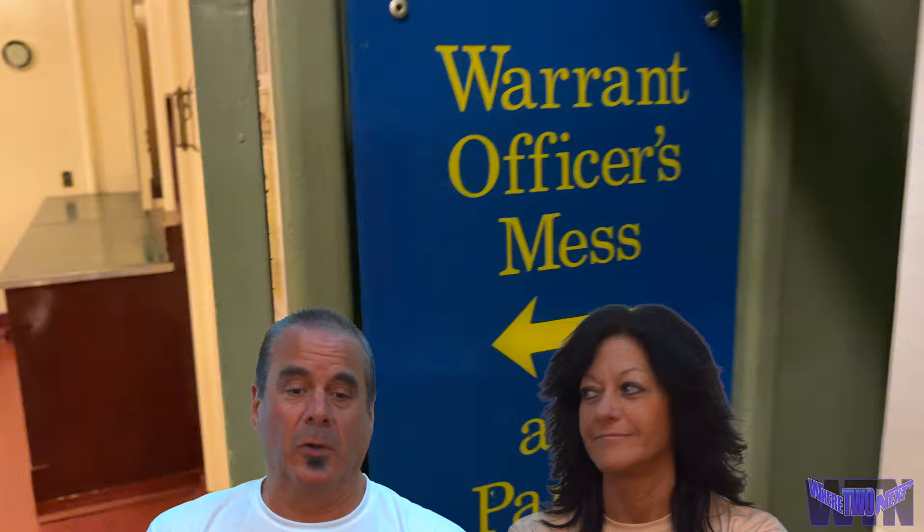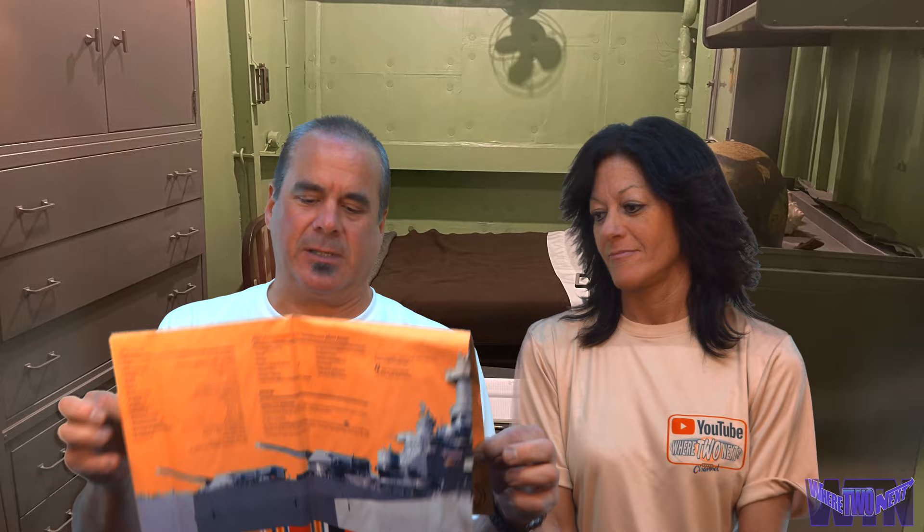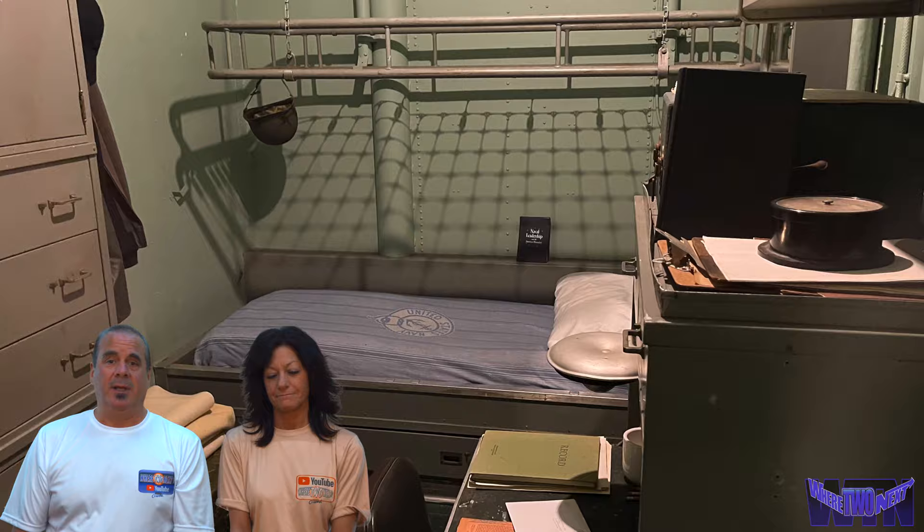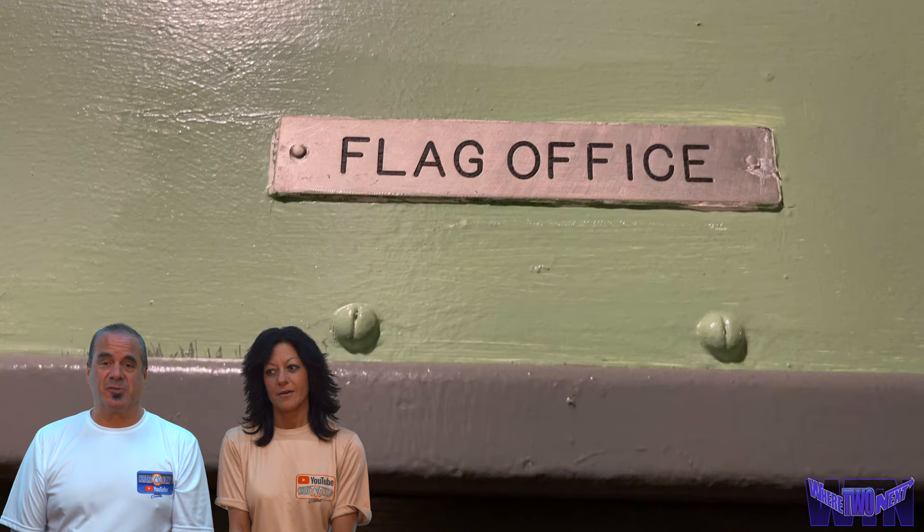We're going to take a little break from all that information — we've probably been overloading you a little bit. We use brochures and guides to get around the ship. One thing we really wanted to do was get up on the helm or the bridge — that's where they steer the boat — but it was pouring rain. We got wet and cold, so we decided to leave.